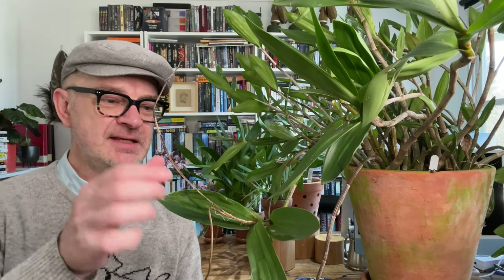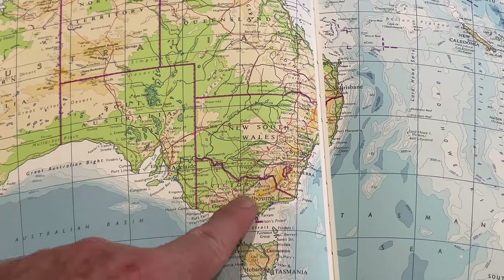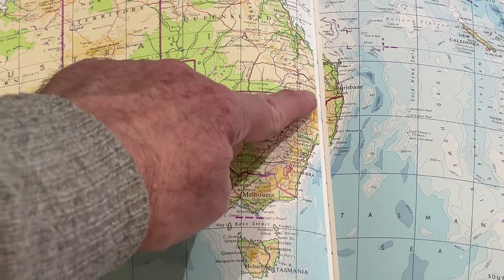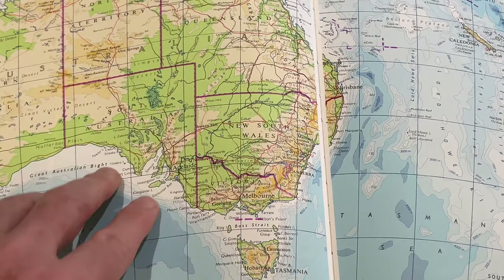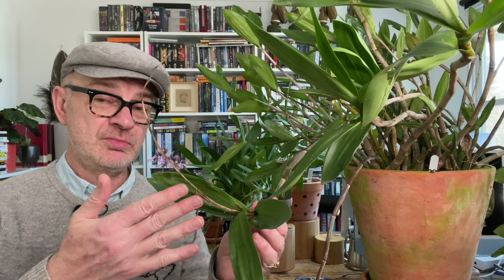Let us consult the bible of Australian native orchids — Orchids of Australia by W.H. Nichols — which tells us that Dendrobium delicatum is a naturally occurring hybrid between Dendrobium speciosum and Dendrobium kingianum. Both are Australian native orchids, and this one naturally occurred in Queensland and northern New South Wales, which is much warmer and subtropical than Melbourne. But for some reason, delicatum simply loves Melbourne.